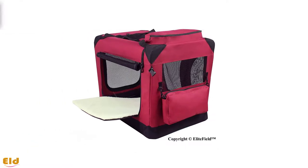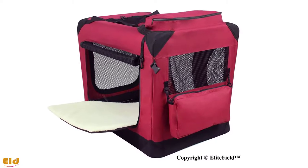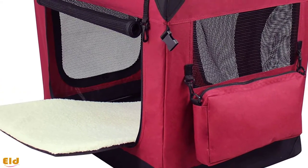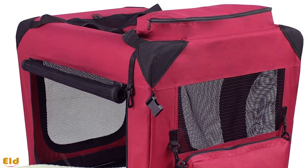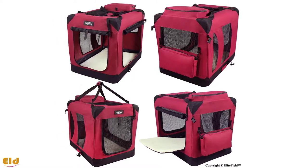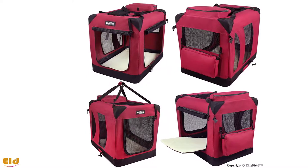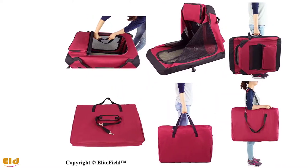Best for travel: the Elite Field soft folding dog crate. If you and your pet travel frequently, you might want to invest in a foldable fabric crate for comfy car rides and overnight stays with family or at hotels and campgrounds. This crate's frame is constructed with lightweight steel, so it's extra strong but easy to transport. It's upholstered with durable 600D fabric and features three mesh doors for easy access, exit, ventilation, and visibility, plus pockets to store your pet's favorite toys and carrying straps.